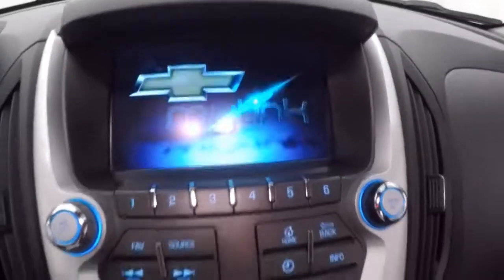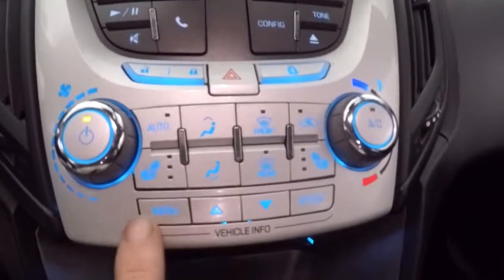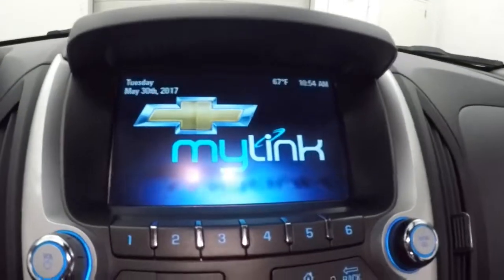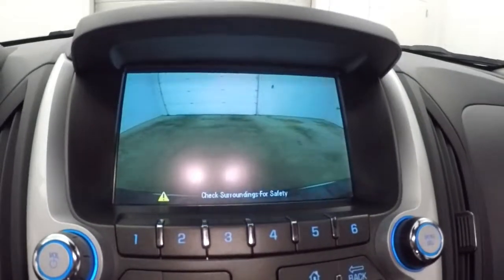There's a touch screen display with all your stereo controls, climate control, and vehicle information and menu buttons. There's your backup camera, and it's OnStar capable.